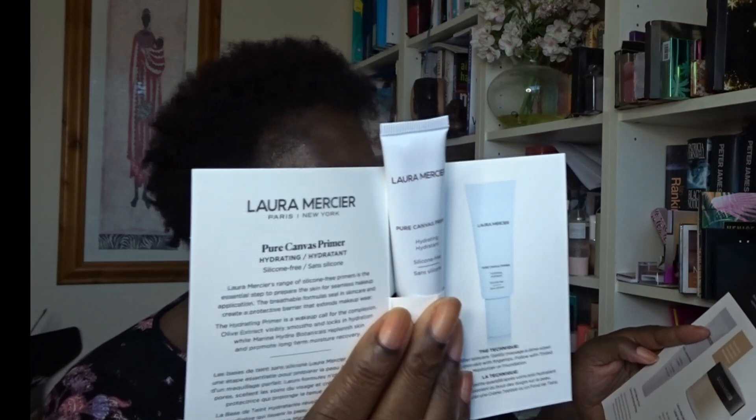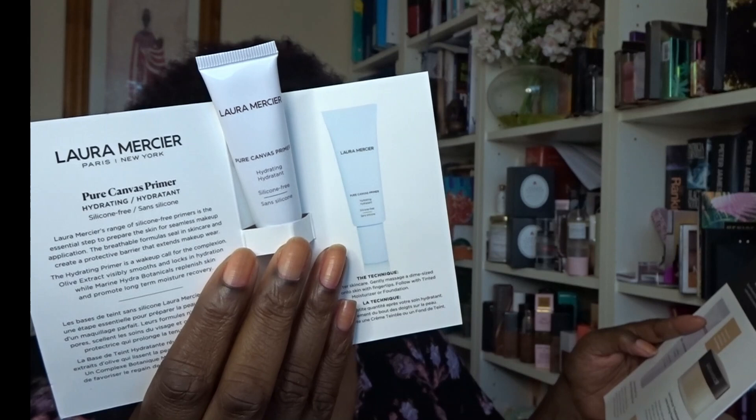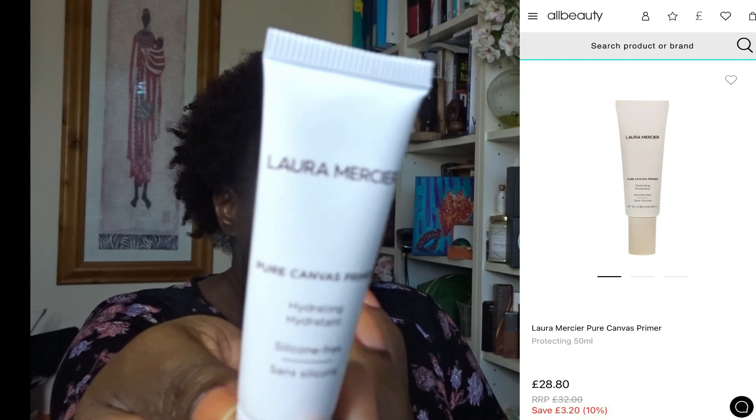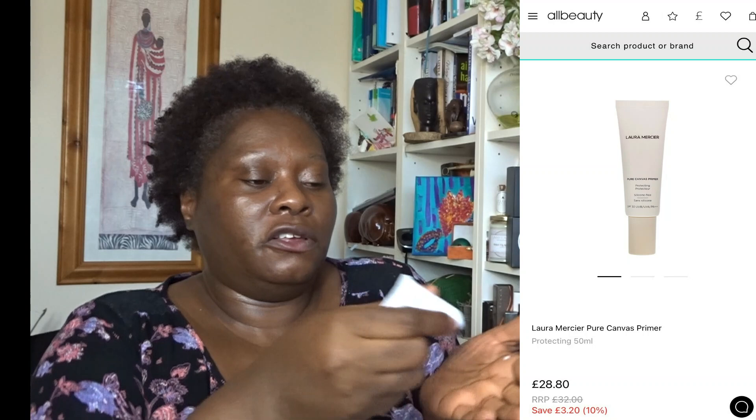The first item is the Laura Mercier Pure Canvas Hydrating Primer — the first step in a flawless face routine. It's a lightweight hydrating primer that creates the perfect canvas for a long-lasting natural base. It's quite small, but I've already got moisturizer on so I might as well apply it — it's late in the evening and I'm not going anywhere.